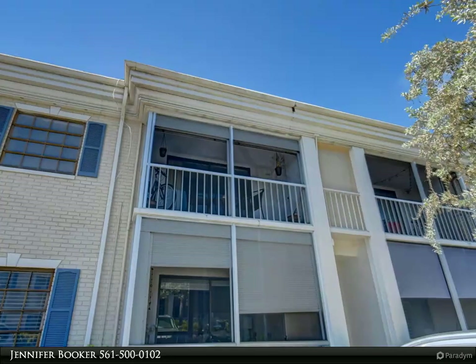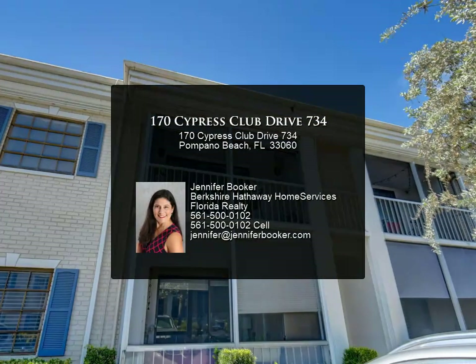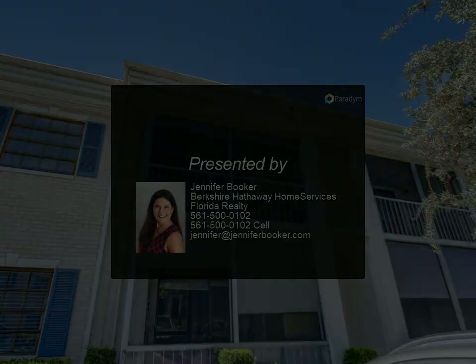Additionally, with close proximity to I-95, the Turnpike, and Fort Lauderdale Airport, it's a perfect choice for those with travel needs. Embrace the coastal lifestyle you've been dreaming of at Cypress Club Condo — don't miss the opportunity to make this wonderful community your new home.